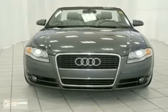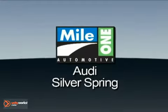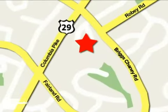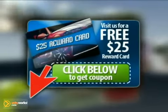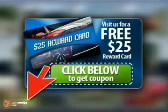Come take a look. Mile 1 Audi Silver Spring, conveniently located at 3151 Automobile Boulevard in Silver Spring. Remember to click the link below for a $25 rewards card.